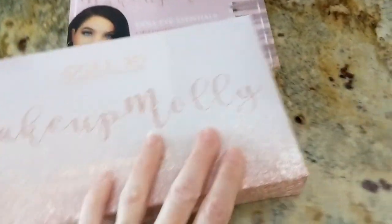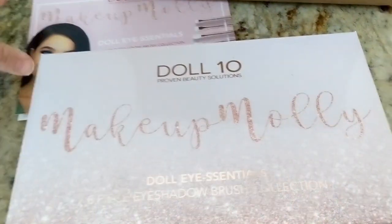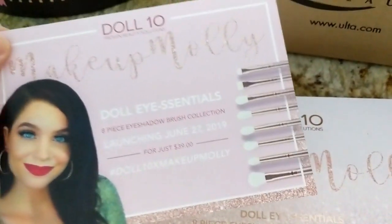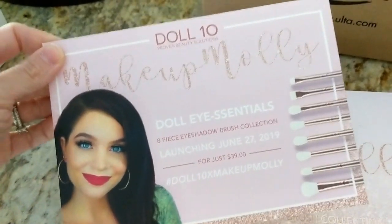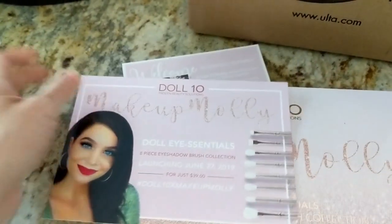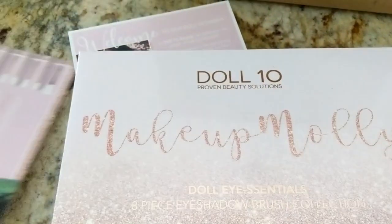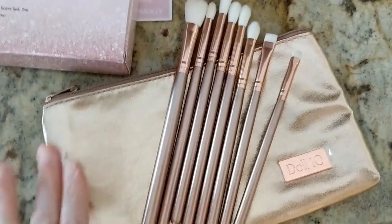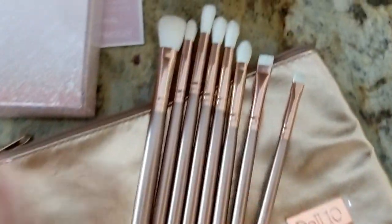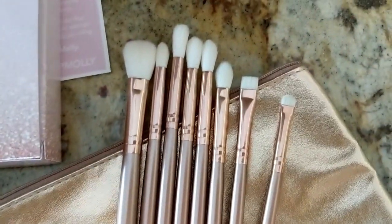Let's start with this Doll 10 brush set. It's called the Doll Eye Essentials 8-Piece Eyeshadow Brush Set, and it's in collaboration with Makeup Molly. It's $39 and it launched on June 27th. I also have an affiliate code with Doll 10 to save 15% off, so I'll put that on screen and in the description box. It comes in a really nice rose gold case and the brushes feel super soft and amazing.